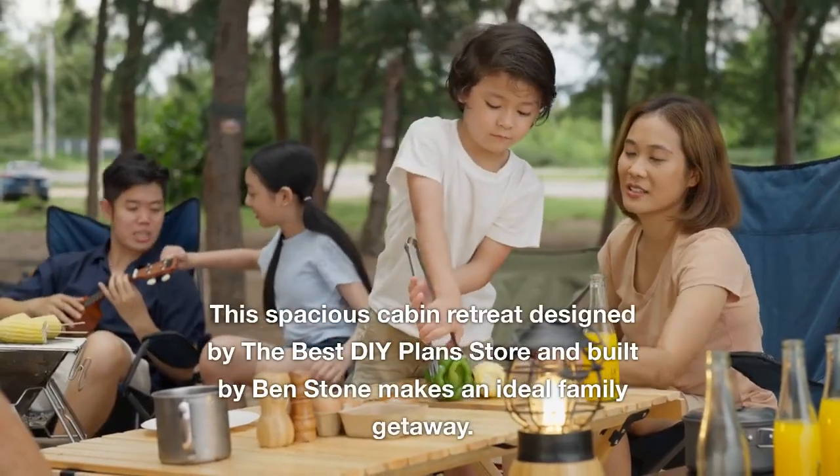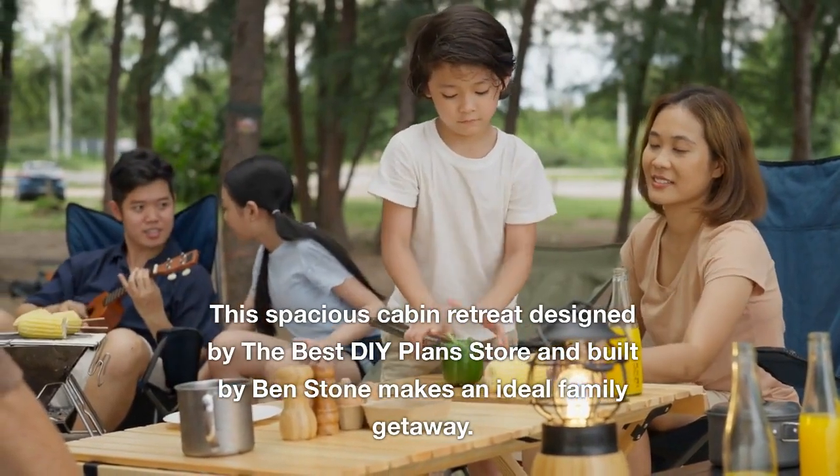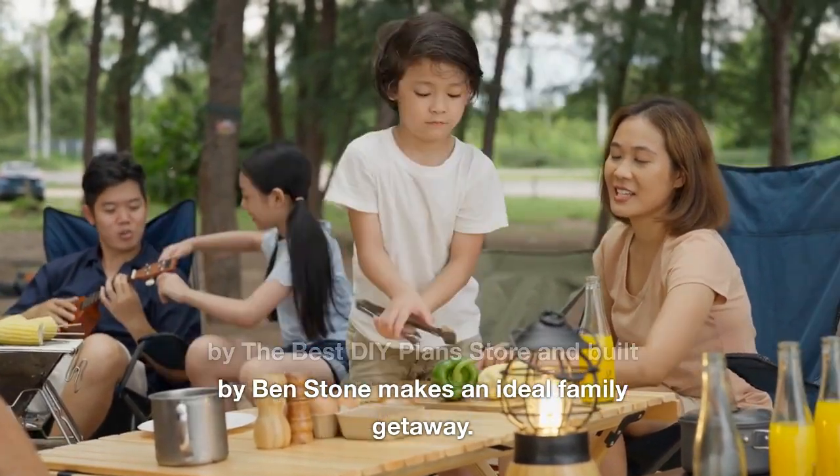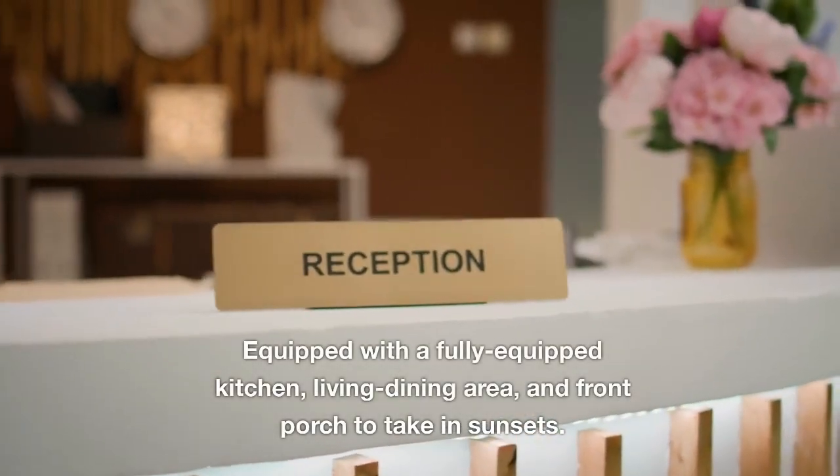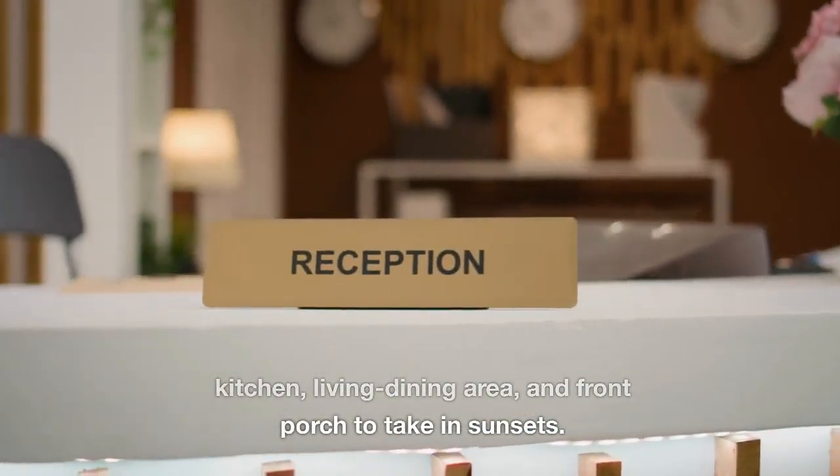This spacious cabin retreat designed by the best DIY plan store and built by Ben Stone makes an ideal family getaway, equipped with a fully equipped kitchen, living-dining area, and front porch to take in sunsets.